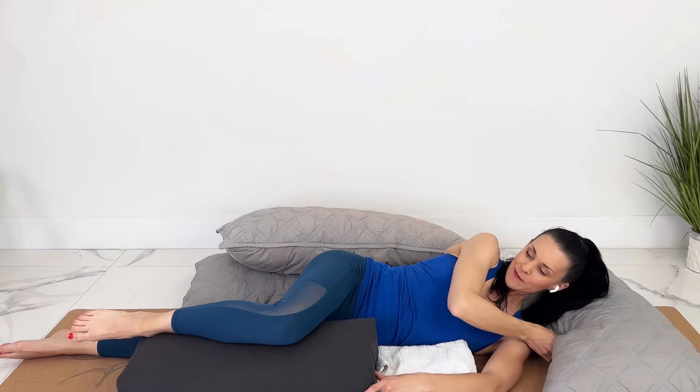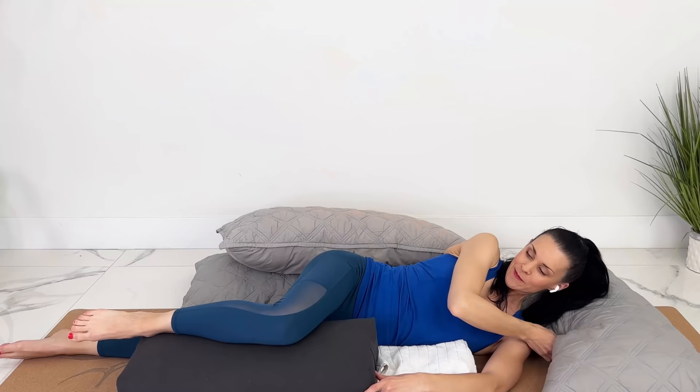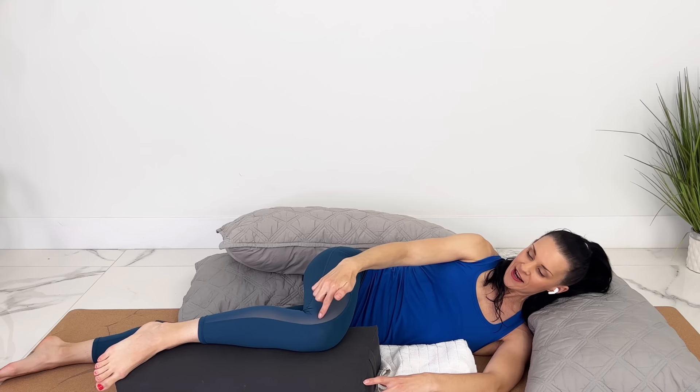Then you can grab your pregnancy pillow or stack up other pillows. If you bring your knee up so that everything is aligned and your ankle isn't falling down, that's going to help with hip pain. If your leg is down and your knee is flopping down, that misalignment can cause some discomfort in the hip area.